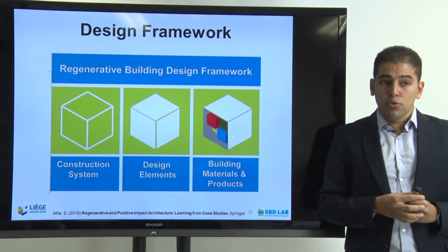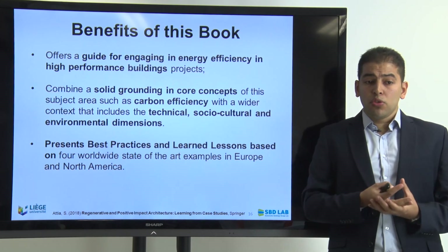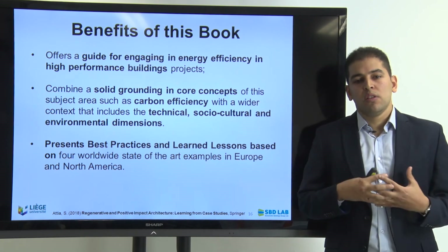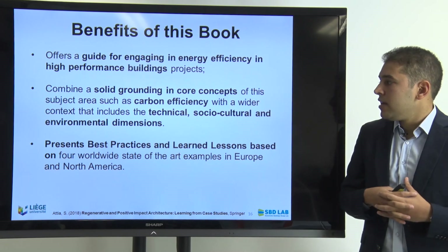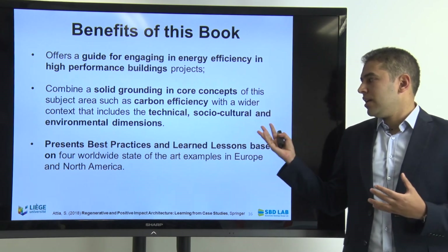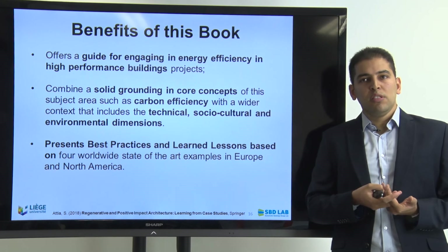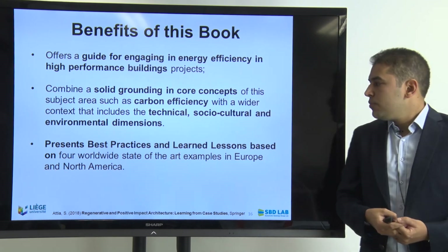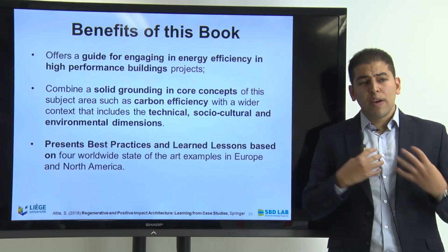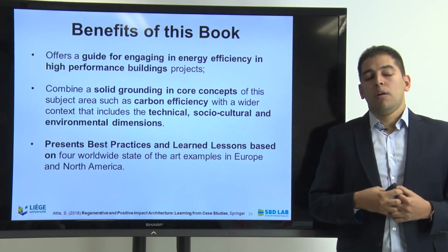The framework explains how to use the book and how to do designs in a helpful way. The book combines solid grounding in core concepts — including carbon efficiency — with a wider context that includes the technical, socio-cultural and environmental dimensions. One of the learned lessons from post-occupancy evaluations of the four case studies is that the socio-cultural aspect is very important: human interaction, occupant behavior, occupant satisfaction, and social acceptance all play a major role.